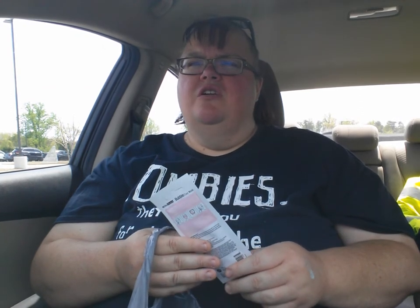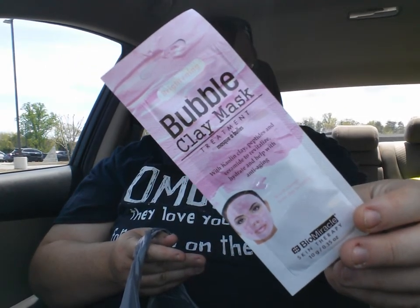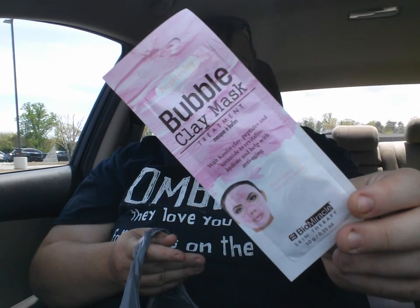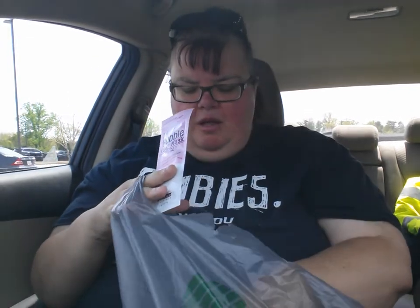I was watching somebody's video last night — I don't know who it was, maybe Preserving Star, I think it's Carrie — and she was talking about these bubble clay masks and said they were a hoot. So I wanted to try them.